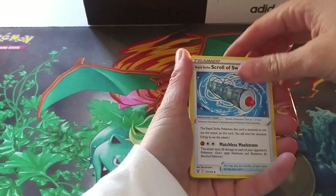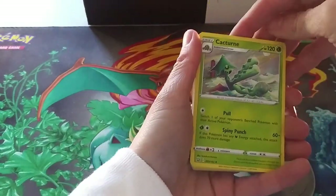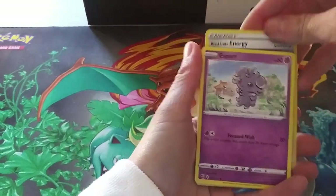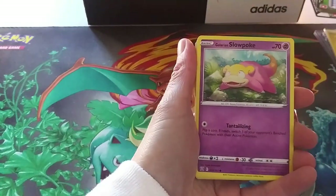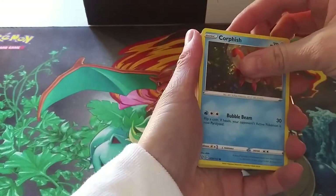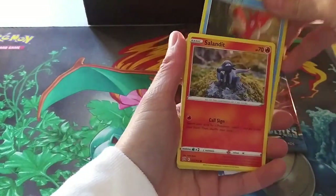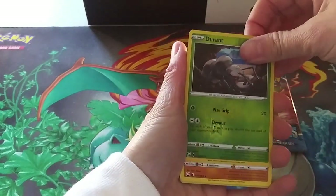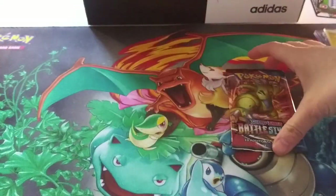Darkness Energy, Scroll of Swirls, Cacnea, Rapid Strike Energy, Espurr, Timber, Galarian Slowpoke — that is really cute. I just, not too long ago, completed the challenge at the Isle of Armor — yeah, I know I'm behind — of catching all the fast Slowpoke, and that was kind of tricky. Durant, and a Mienshao for the rare.